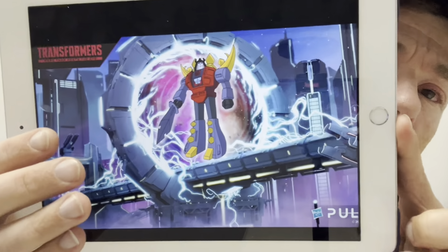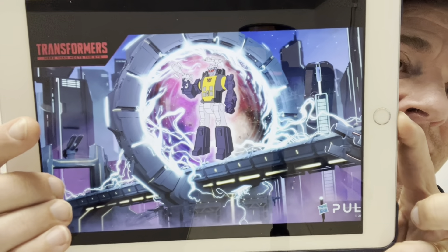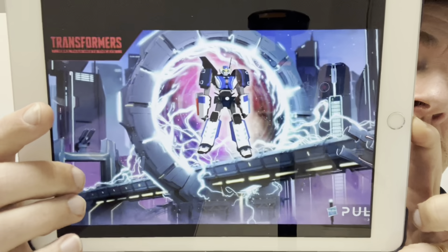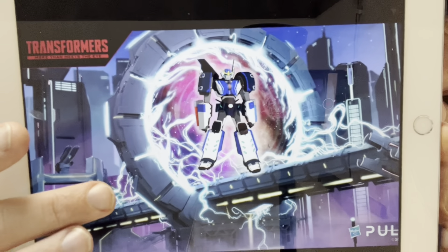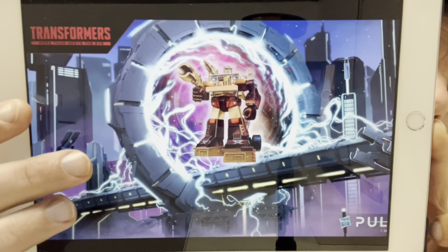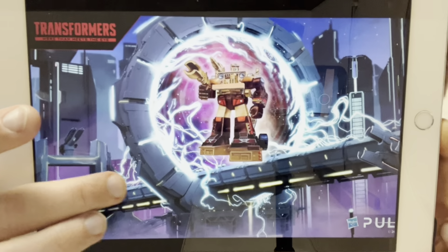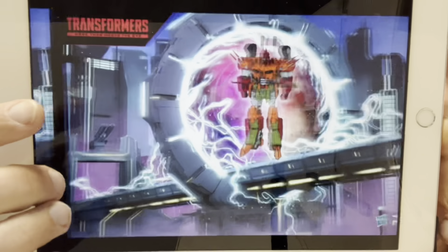Moving on to confirmed upcoming figures - these are pretty obvious ones we knew, but it's good to get confirmation directly from Hasbro rather than leaked lists. Core class Snarl will complete Volcanicus. For Legacy Evolution Wave 3 deluxes: Bombshell had to come as we've had the first two Insecticons; Strongarm is from Robots in Disguise - I have no experience with that character; Detritus is a Junkion and will likely reuse the Wreck-Gar mold, same as the e-Hobby figure; and Shadow Striker from Cyberverse is another female character I have no knowledge of but looks brilliant.